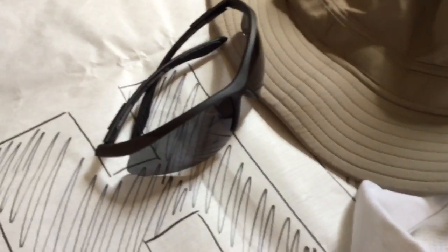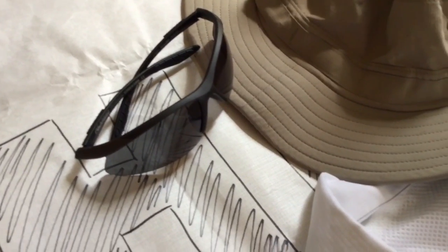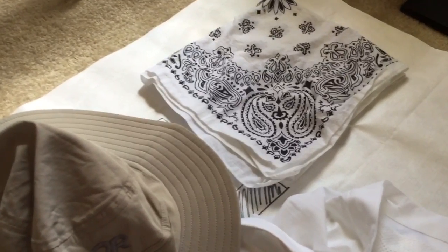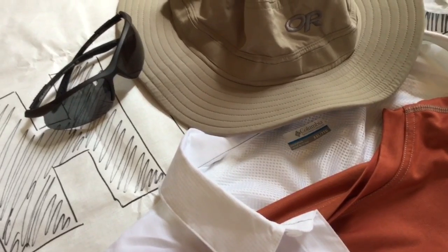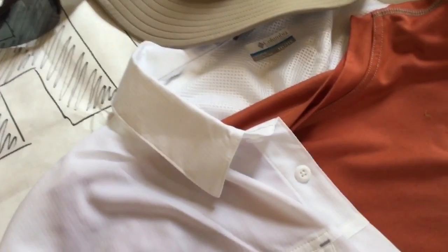I've got a pair of polarized sunglasses — I think the brand is Peppers — bought from REI using my dividend, so they weren't anything special. Just making sure they were polarized to cover my eyes. Then I've got a white bandana that will go in conjunction with the hat and the collar on the shirt to protect my ears and neck. I'll put it under my hat when things get too intense.